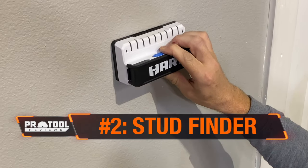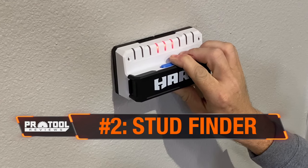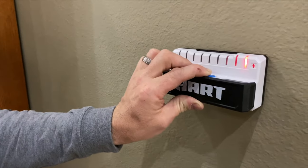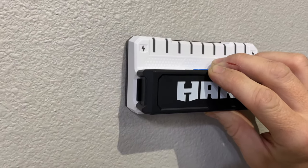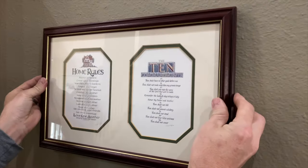Drywall anchors have come a long way, but securing a TV or heavy antique mirror to a stud is still one of the best ways to make sure it doesn't pull down out of the wall. Magnetic stud finders help you locate studs by detecting nails or screws in the stud that hold the drywall in place. We prefer today's modern electronic stud finders that detect where the stud is and show you the entire width — an upgrade that helps make sure you catch the center of the stud every time.